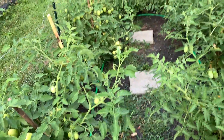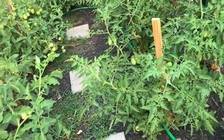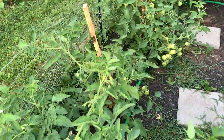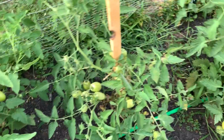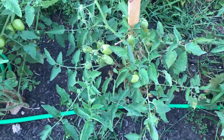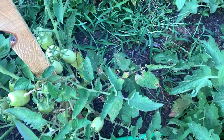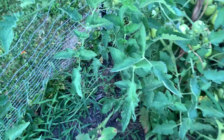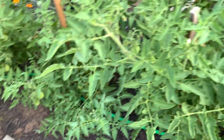Down here in soft tomato world, this needs tied back up. I did actually pick my first roma yesterday and it was not rotten on the bottom, so that's good. This right here is the plant that I thought had blight like a month or so ago and it looks fine — it has fruit on it. There is some yellowing going on over here in this area but I'm not super concerned about it. I may come out and cut most of it off.